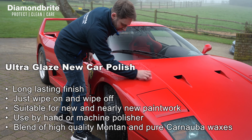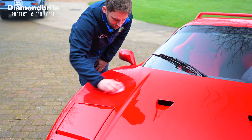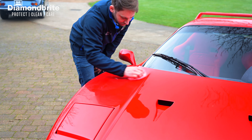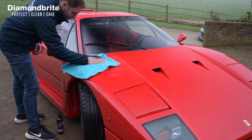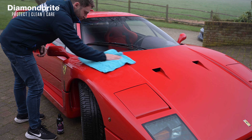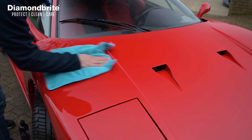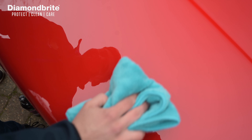Featuring a blend of high-quality montan wax and pure carnauba wax to give a natural look and long-lasting protection. Allow to dry and polish off in one operation — it can be applied and left to dry for any period of time before removal. This product leaves a superb finish that can last for up to three months and can be applied to all types of new and nearly new vehicles.